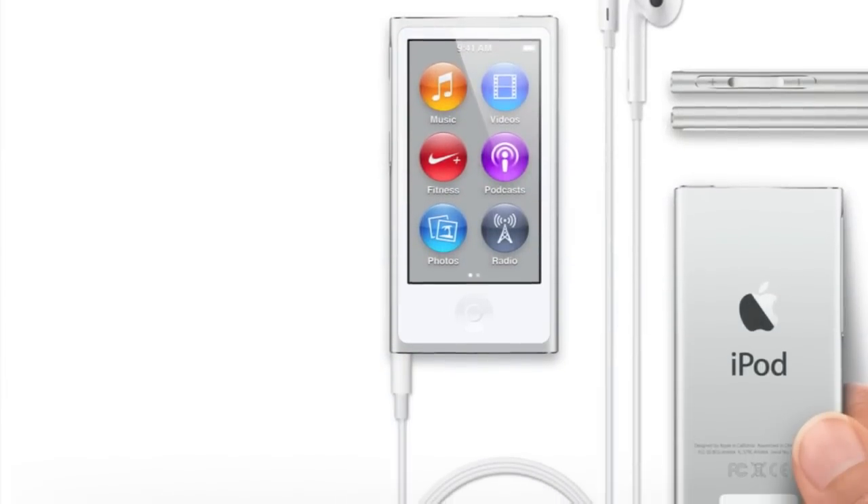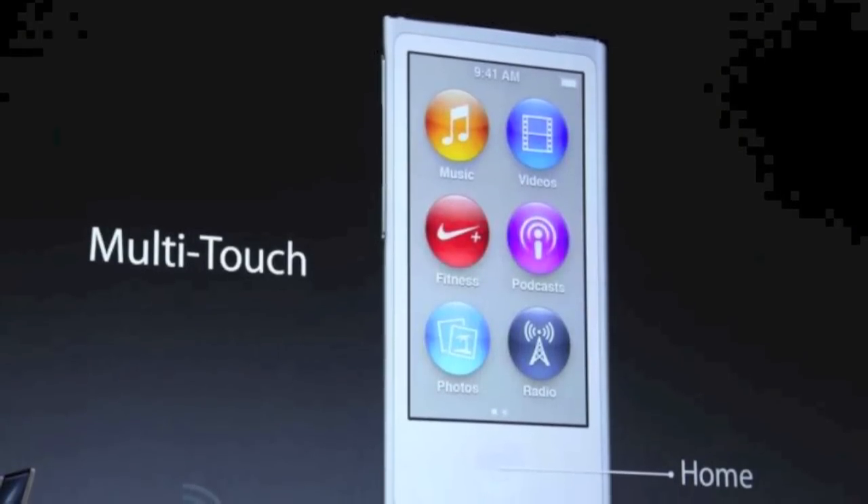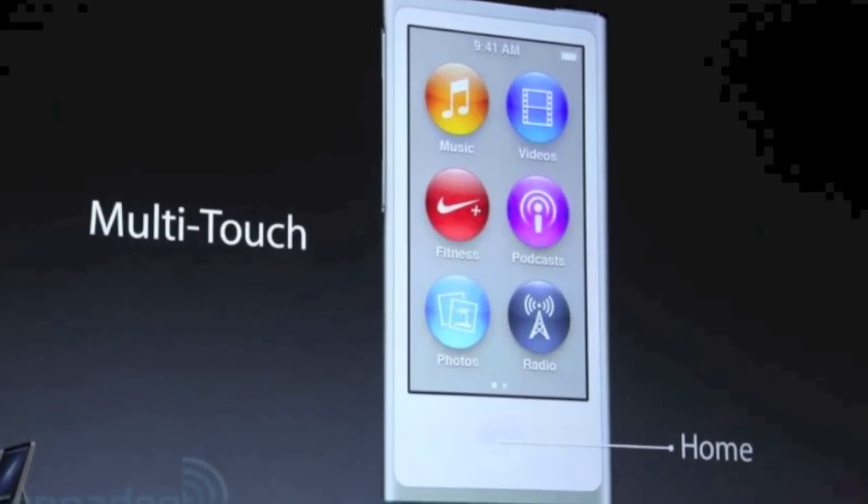But it's incredibly thin — I believe it's 5.4 millimeters thin, which is crazy thin. It's incredibly light too. What has also changed with the Nano is the fact that it now has a home button and a 2.5 inch multi-touch screen. So instead of that little square, you get a home button and a multi-touch screen. It's very nice that they're bringing the iOS feel from the iPod Touch, iPhone, and iPad to the iPod Nano.